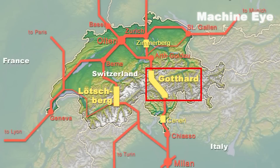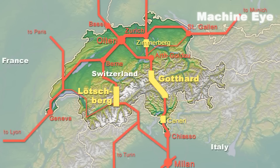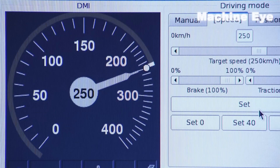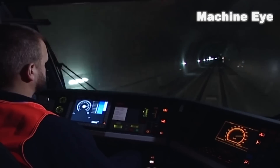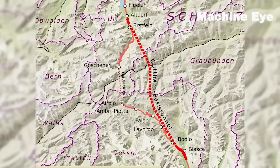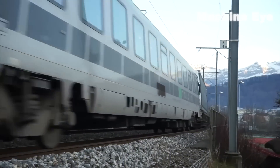Although the St. Gothard Base Tunnel hasn't dramatically reduced travel time — according to official data, it has only shortened the travel time between Milan and Zurich by 50 minutes — it has greatly improved transportation and trade between European countries by withstanding the varied weather conditions and heavy traffic in the mountains.